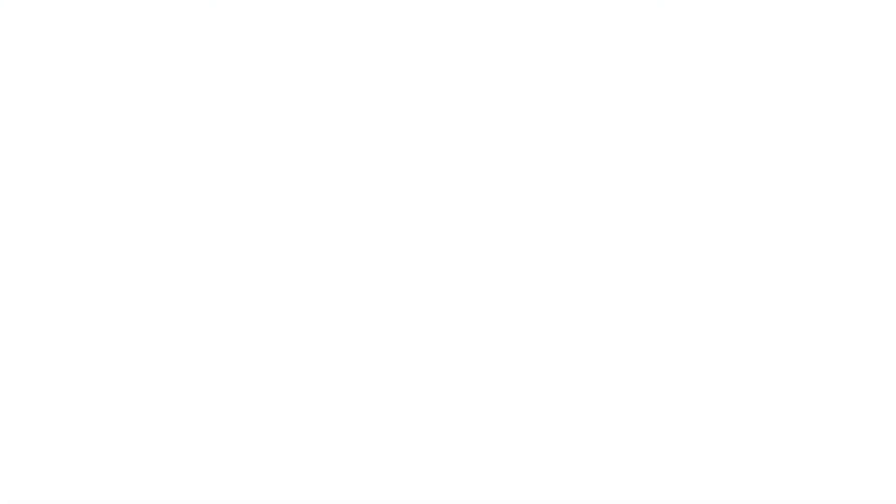Proper management of allergic reactions during OIT is very important. Although uncommon, these can occur at any time during treatment, including both doses given at the clinic and at home. Please refer to the allergic reactions flow sheet for guidance. If the symptoms are mild, such as itchiness of the mouth and throat, hives, puffy lips, or stomachache, nothing needs to be done and the daily doses can continue — there is no need to call the clinic.